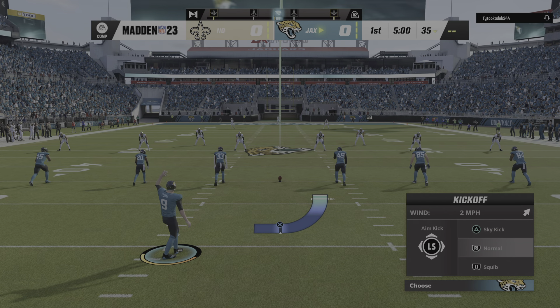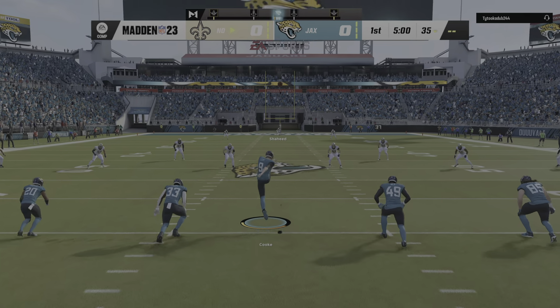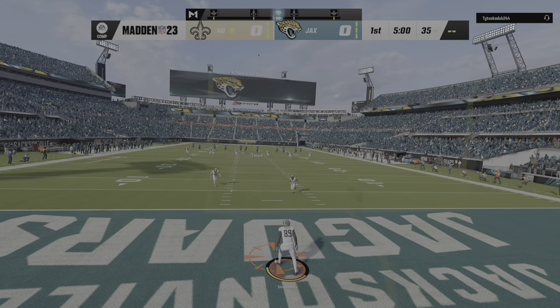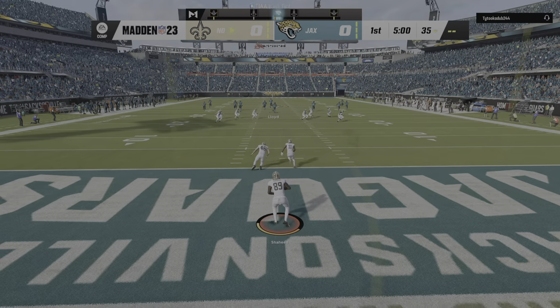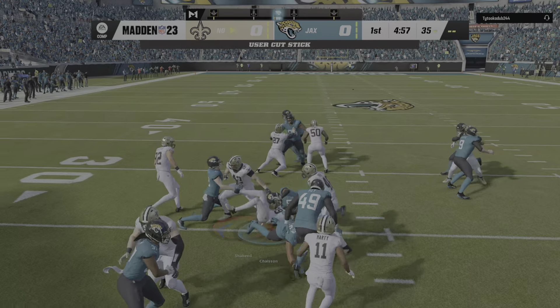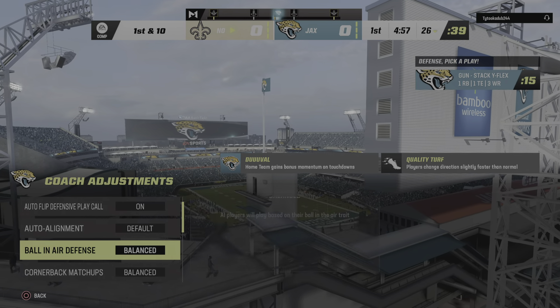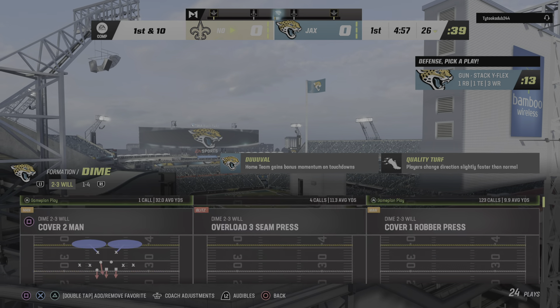The Jaguars. The punter Logan Cook set to start the proceedings and we are underway here in Jacksonville. This is going to be returned from the middle of the end zone. And they'll get him down right around the 25, actually the 26 officially, so a net gain of one there.